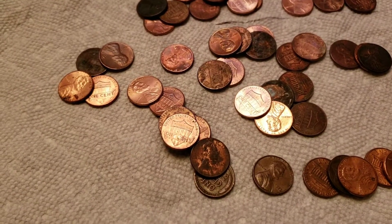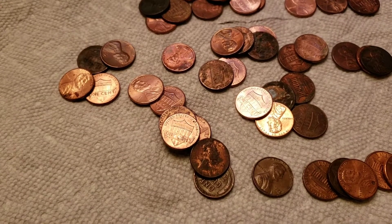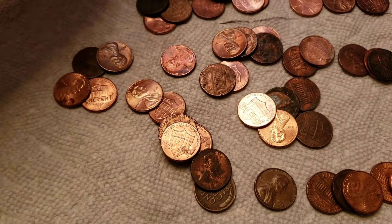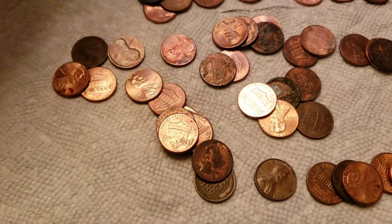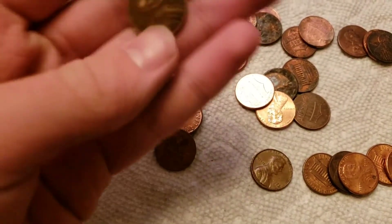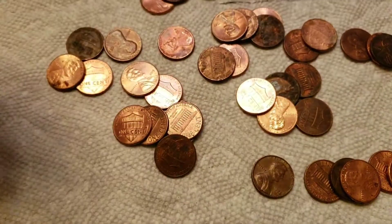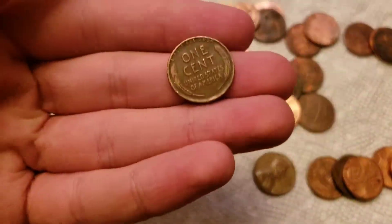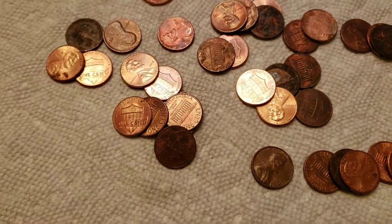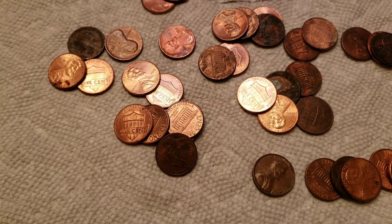Alright guys, you just saw Vaughn's 1939 Philadelphia in pretty nice shape. While he was opening that roll, I decided to open up the third-to-last roll I have — I have two left. And I pulled out a 1944 Denver wheat cent in nice shape. I'm not sure if I have a 44 Denver in my book. Some really nice detail on the wheat ears. We will get back to you if we find anything else in the last couple of rolls, and then we'll give you a wrap-up.